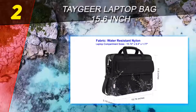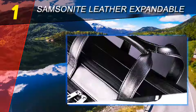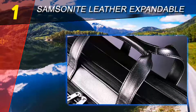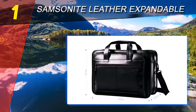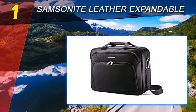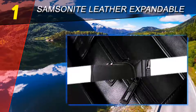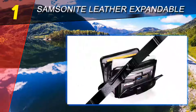Coming in at number one on our list, the Samsonite Leather Expandable briefcase. It has a professional appearance and spacious design. Made of genuine leather, the outer frame is sturdy and maintains the briefcase shape no matter how much is stored inside. A zipper underneath the briefcase can be unzipped to expand the storage area.